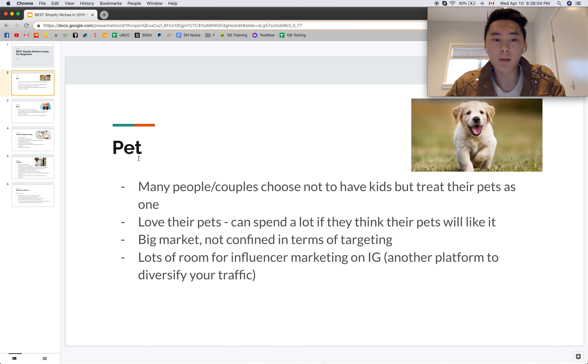The first niche is pets. Many people or couples choose not to have kids and treat their pets like their children. That means they spend a lot of money and time on their pets and do a lot of research to make them happy. They can spend potentially a lot of money if they think the pet will like the item, especially if it's unique, functional, or will benefit the pet in some way. It's a big market with a lot of potential to scale and target many different people.